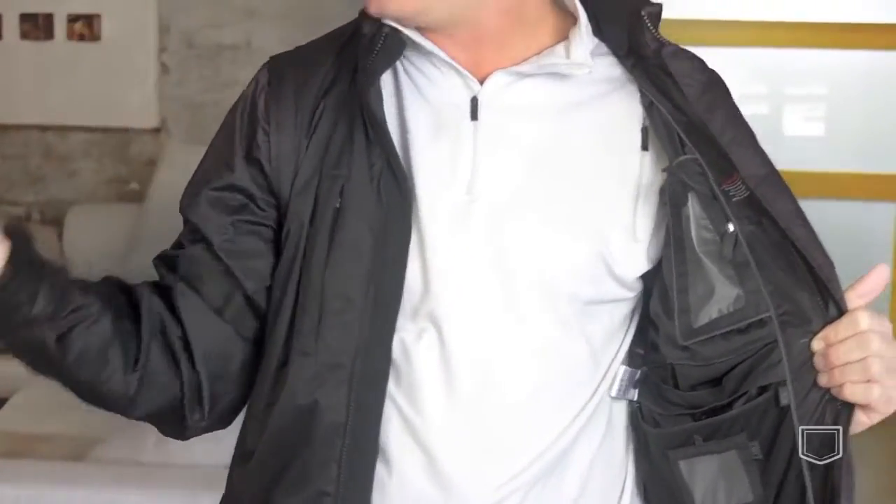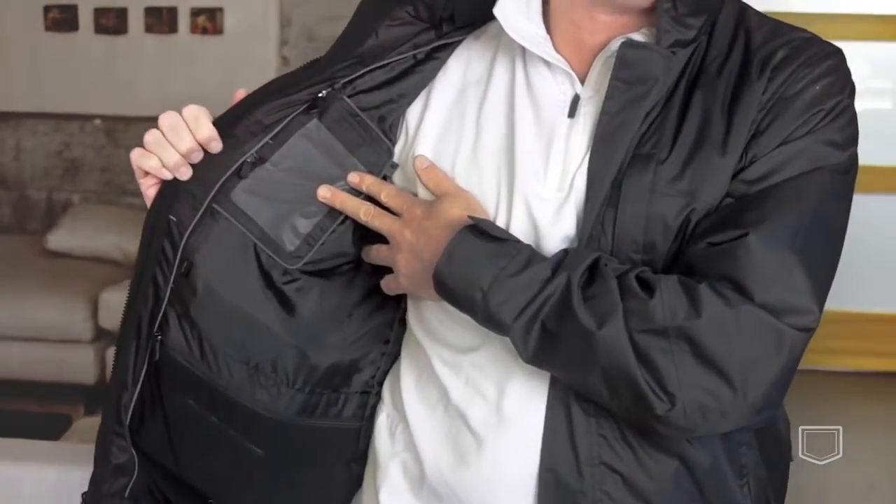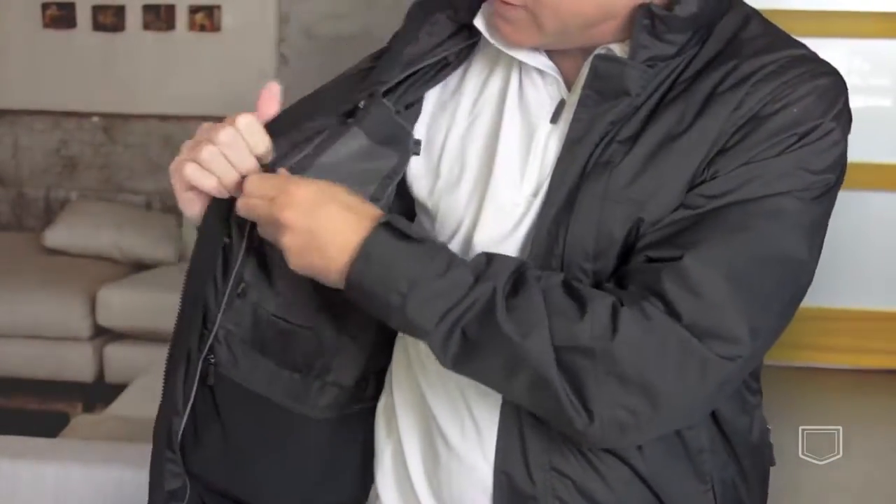I've got my passport here in this pocket. I've got my iPad mini — it will fit a full size iPad in sizes medium and up. This pocket is another clear touch pocket. A lot of people have two iPhones or smartphones, so we make that available for them.